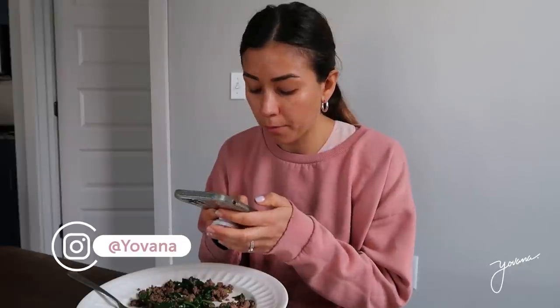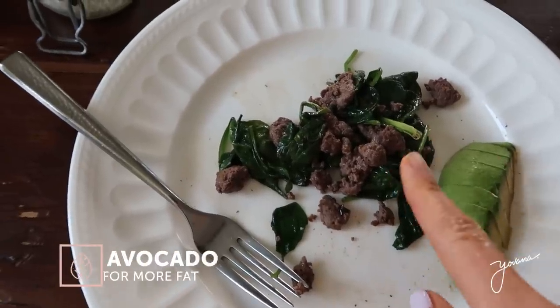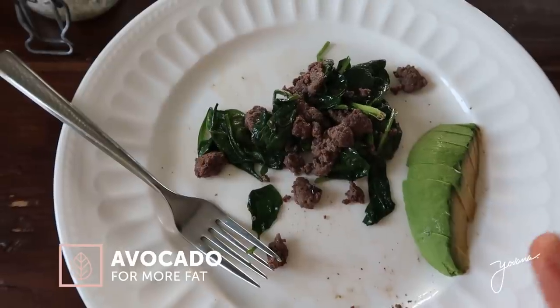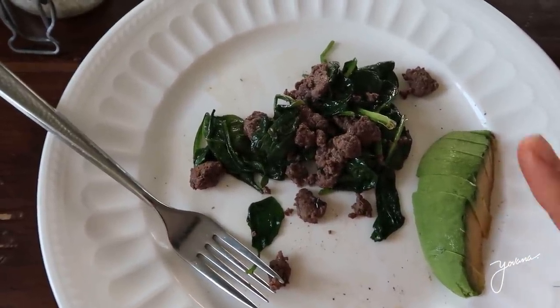Taking a photo for Instagram — if you don't follow me there, go follow me at Joana, I'll leave the link here. I decided to add some avocado because venison tends to be lower in fat and I felt like I needed a little bit more fat. With other types of beef you don't really need to add avocado, because beef is already very rich in animal protein.